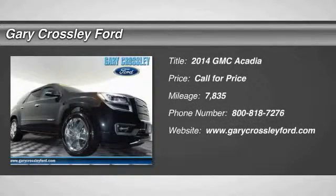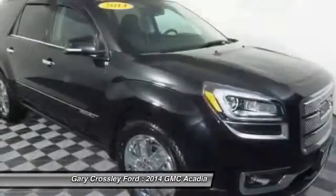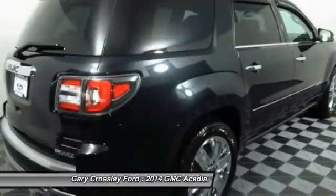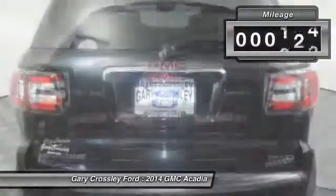2014 Acadia — the GMC Acadia has great capability coupled with exceptional safety, offering better highway fuel economy than any other eight-passenger SUV. Advanced technology and thoughtful ergonomics make the Acadia a premium utility that rejects compromise.